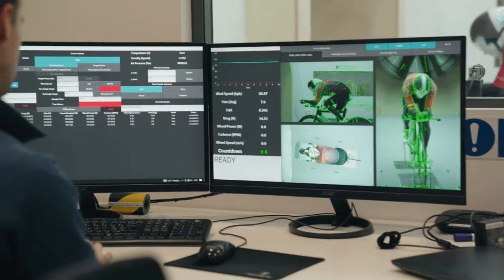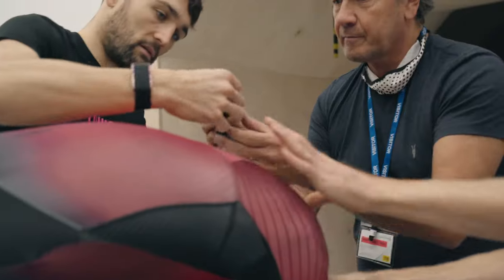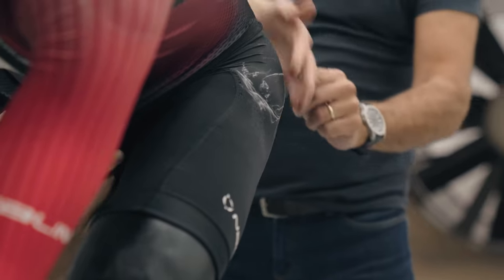We ran at different UR angles — minus 10 degrees, minus 5 degrees, 0, plus 5, plus 10. We did a snapshot over 10 seconds for the mannequin because it's super stable; it's not moving.